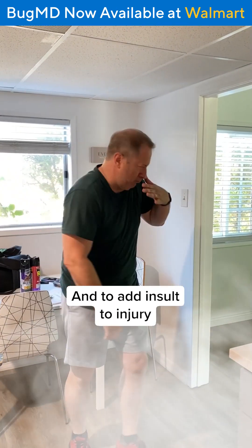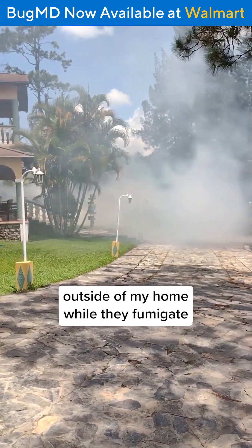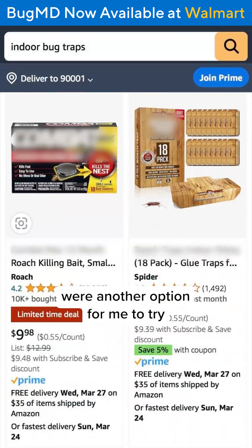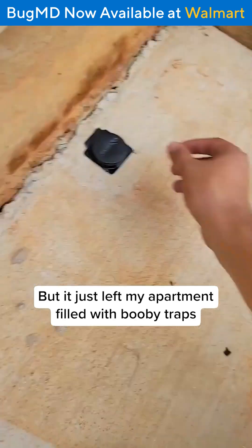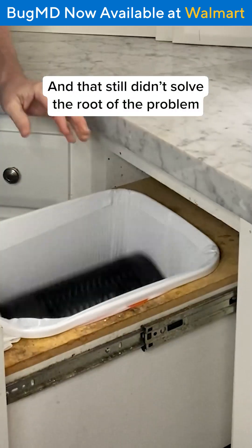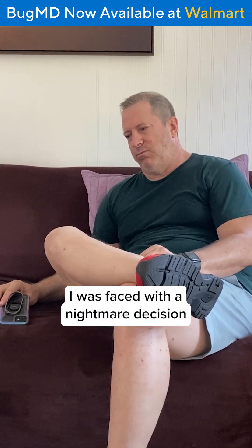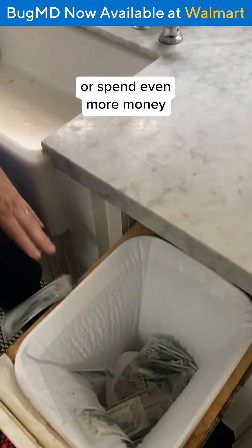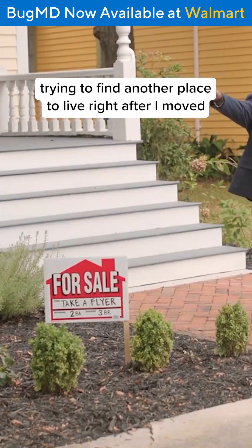And to add insult to injury, I'd have to spend days outside of my home while they fumigate. I just moved. I saw online that traps were another option for me to try, but it just left my apartment filled with booby traps that I'm just as likely to set off as the roaches. And that still didn't solve the root of the problem. I was faced with a nightmare decision: somehow try to learn how to live with roaches everywhere, or spend even more money trying to find another place to live right after I moved.